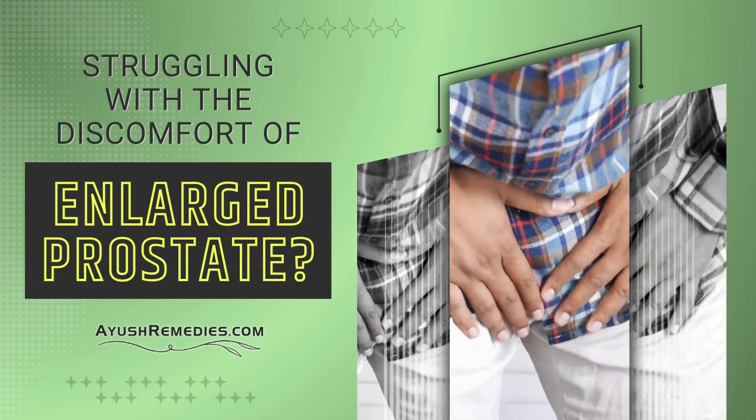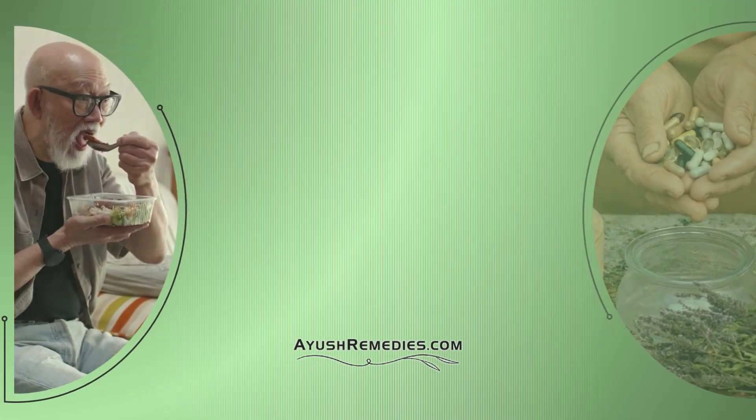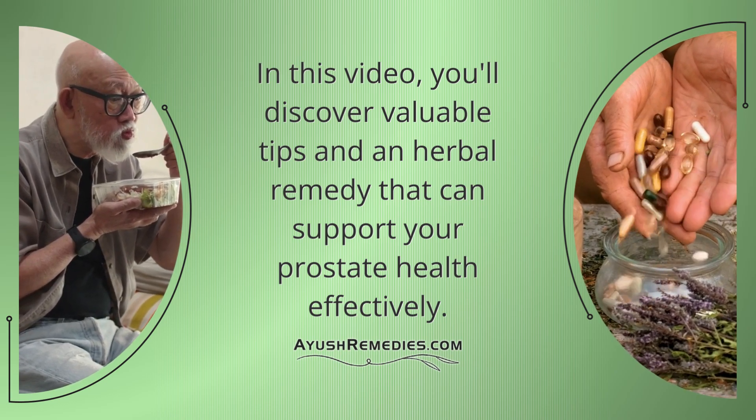Are you struggling with the discomfort of an enlarged prostate and looking for a natural way to find relief? In this video, you'll discover valuable tips and an herbal remedy that can support your prostate health effectively.